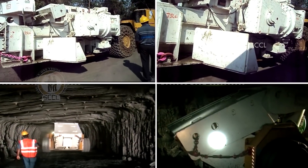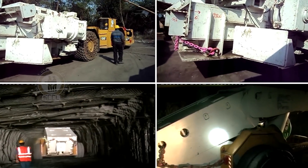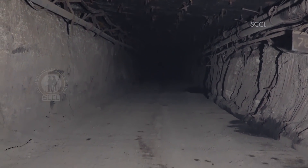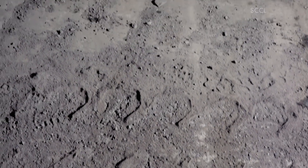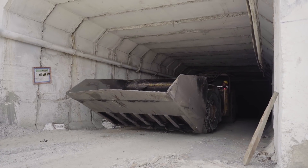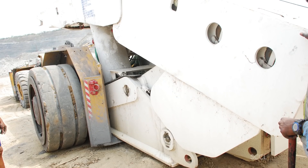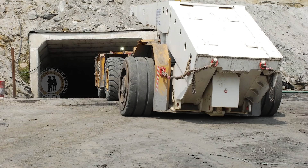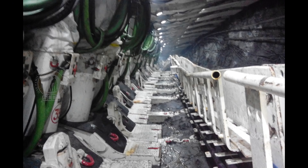Diesel-driven free-steer vehicles are deployed for material and equipment transport. Concrete roads have been laid out throughout the mine to facilitate the use of diesel vehicles, providing the required grip to the rubber-tired diesel vehicles. The longwall equipment weighing about 35 to 50 tons was transported at a 1-in-4 gradient on these concrete roads successfully.